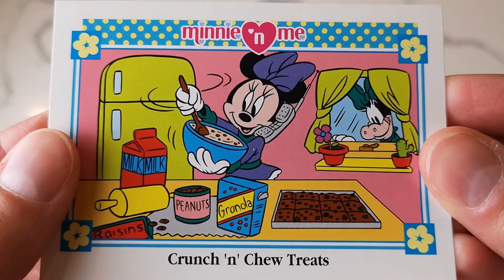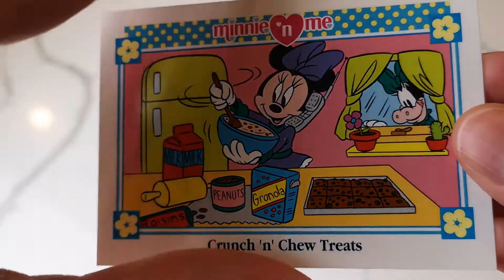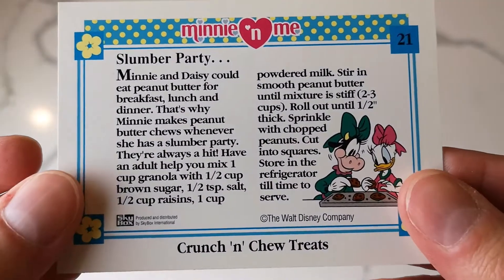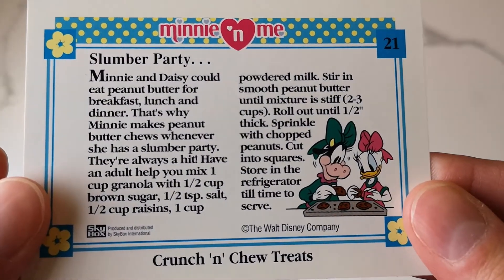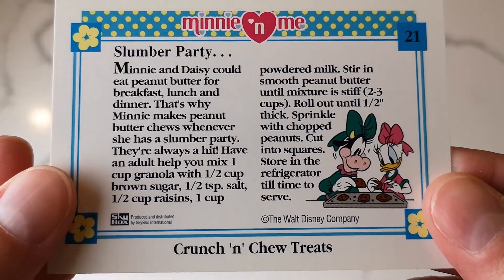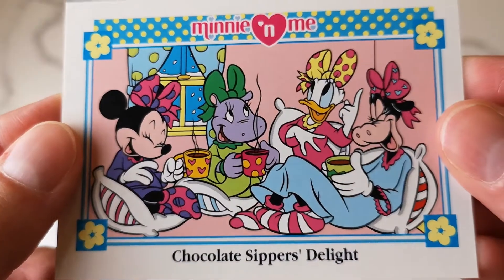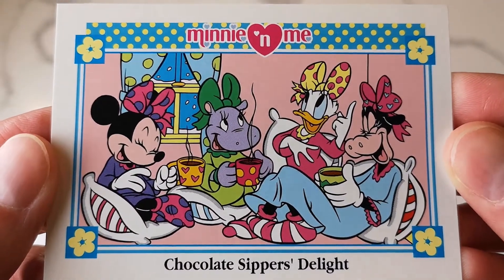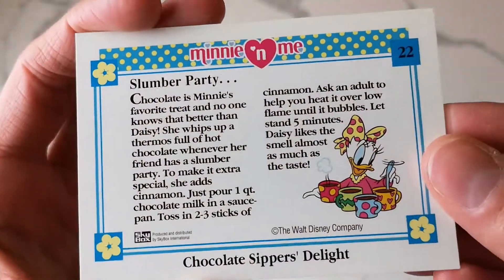These are from 1992, so this one's really cute. There's stuff on the back - this one even has a little recipe to make these super yummy sounding crunch and chew treats. This one is chocolate sippers delight - they're all just so adorable.